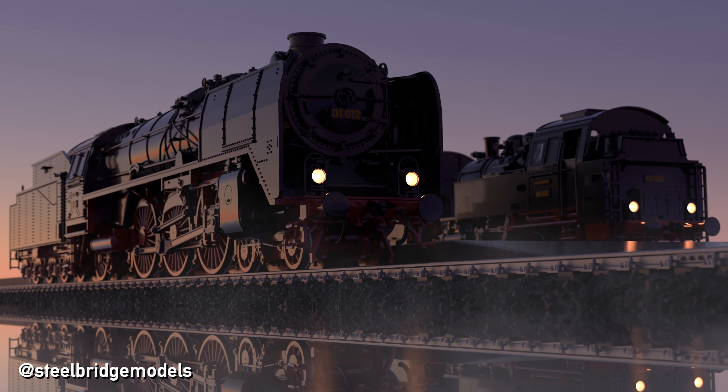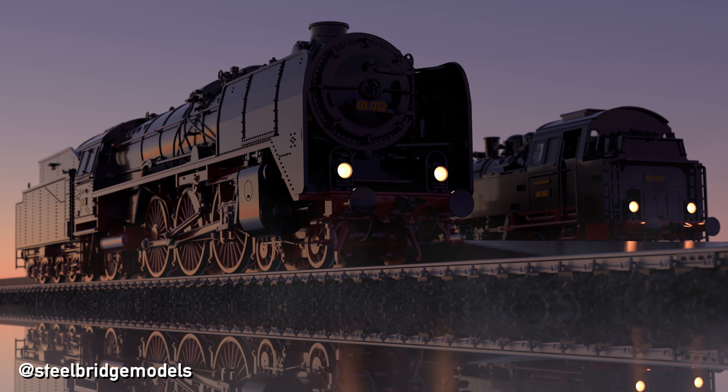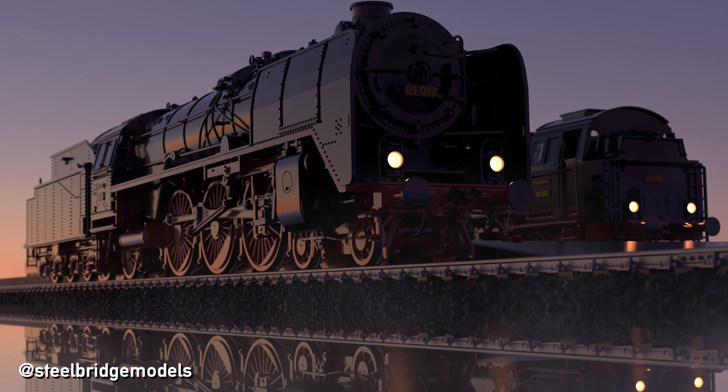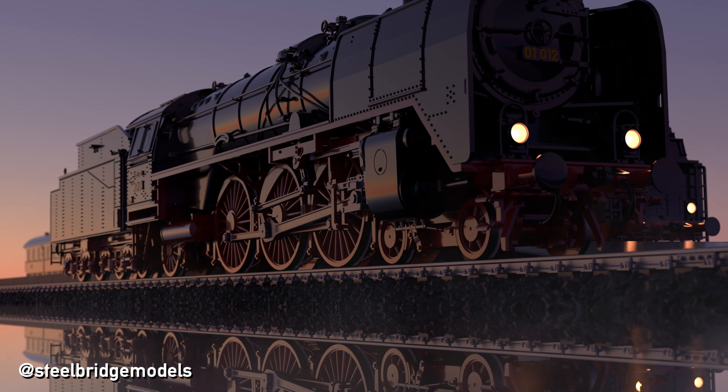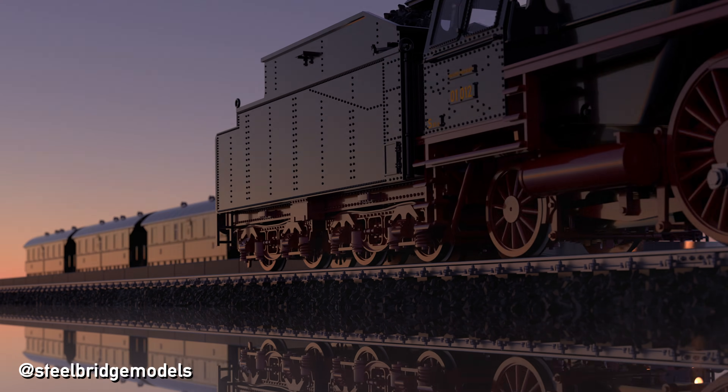Smoke deflectors are a striking feature of many modern steam locomotives, and on some have even reached icon status. But what do they actually do? And how do they do that?